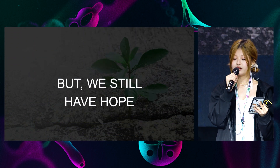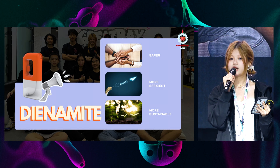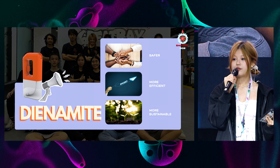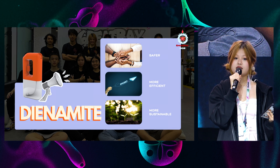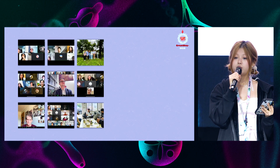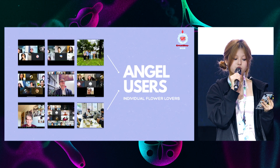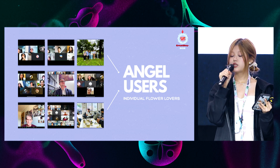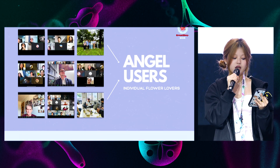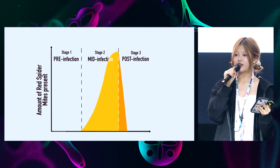But we still have hope. Dynamite, GreatBay SCIE's biologically developed powerful pesticide, addresses all aspects of pest infection with a safer, more efficient, and more sustainable solution. Through interacting with multiple groups of stakeholders, we identify our angel users as individual flower lovers. Thus, we specialize our product with less complexity and more palpability, derived from targeting the three stages: pre-infection, mid-infection, and post-infection.